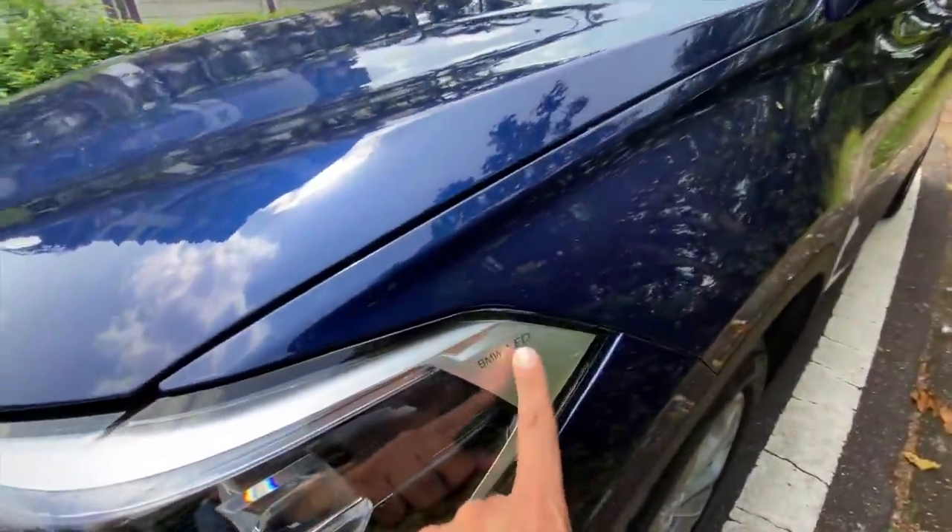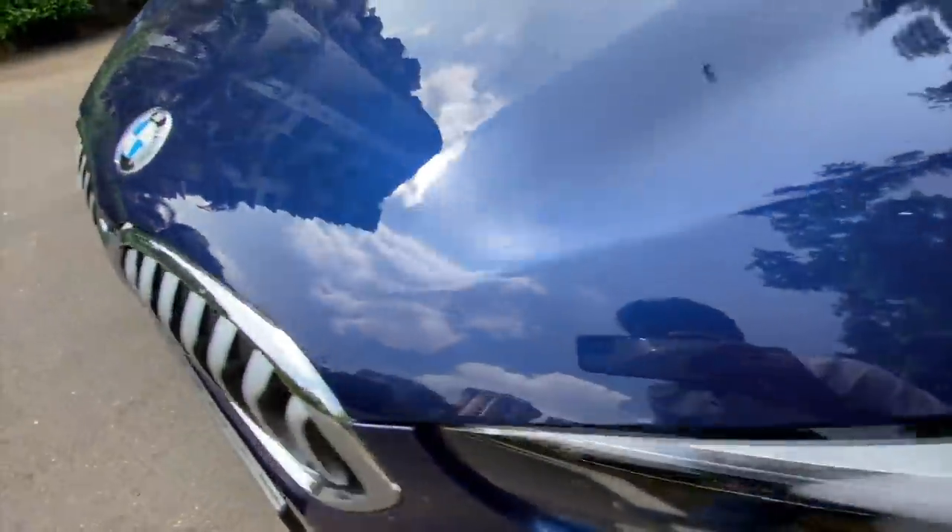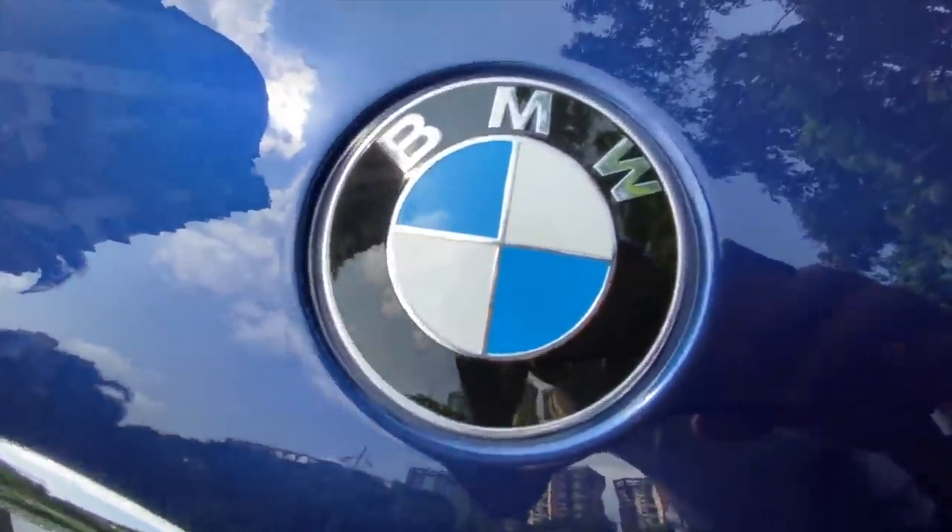It says BMW LED on the headlights — that's also cool. The logo is the reason why you would want to buy this car, which I will tell you once we start driving.